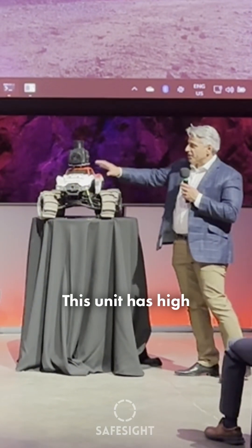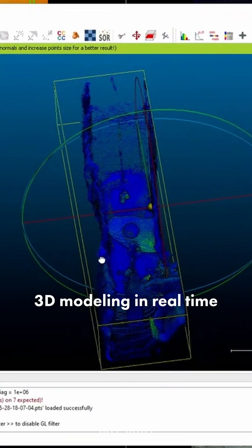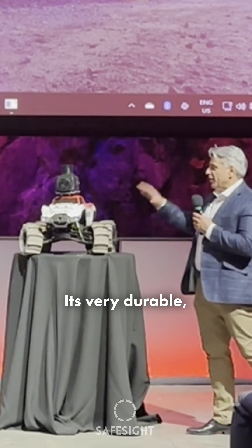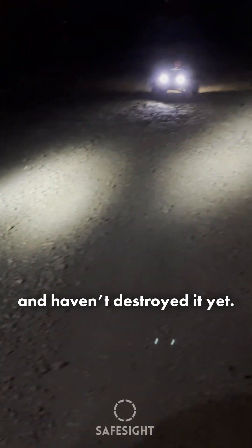This unit has high-definition video with thermal gas sensing. The unit on top is doing 3D modeling in real time for us. The unit is waterproof, it's very durable — almost indestructible — because miners have been using it for several years and haven't destroyed it yet.